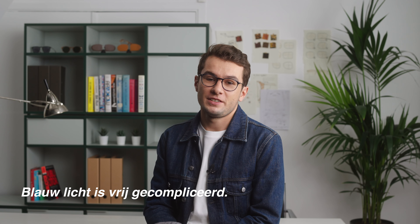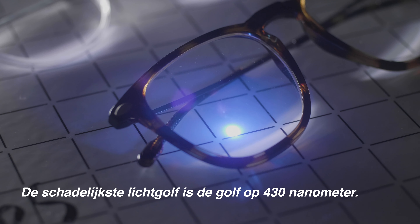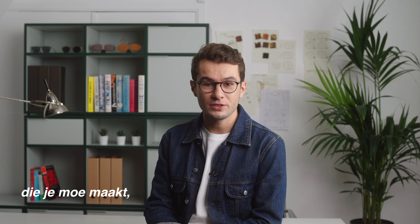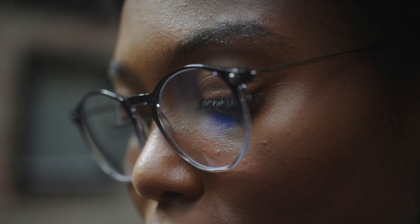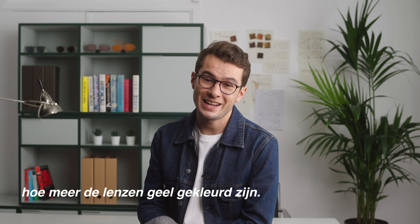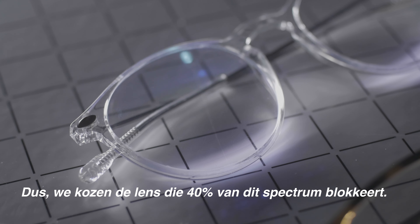Blue light is pretty complicated, so let's keep it simple. The most harmful wave is the one at 430 nanometers — it's the one that gives you headaches, makes you tired, and can even keep you from sleeping. The higher the lens protection, the more yellow tinted the lenses are. So we chose the lens that blocks 40% of this famous spectrum.